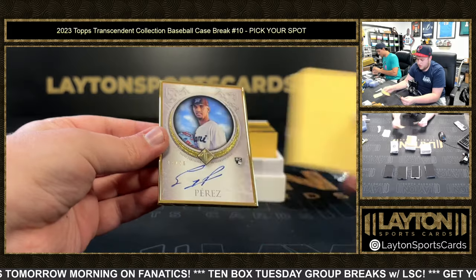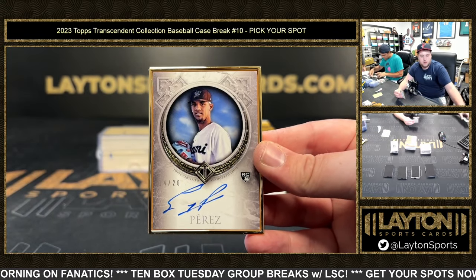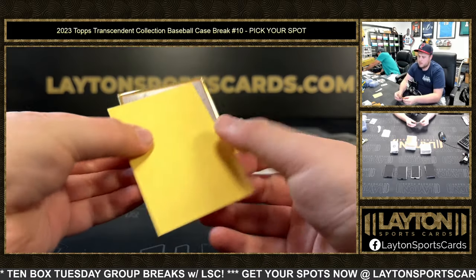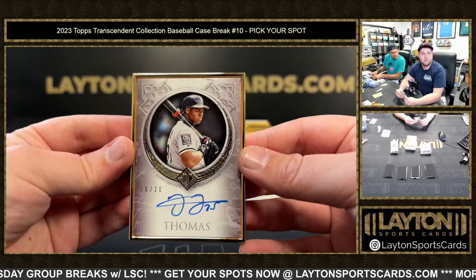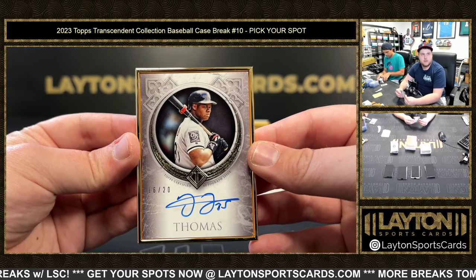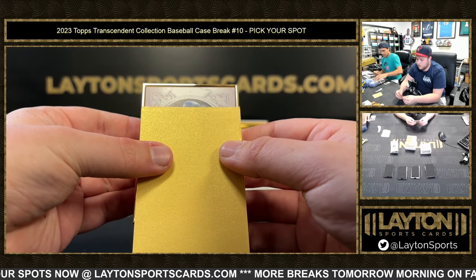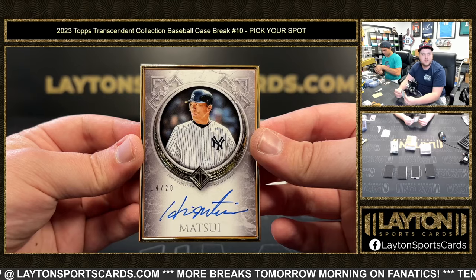Next up for the Marlins, Yuri Perez, 14 of 20 rookie auto. Then it's a White Sox — Frank Thomas, the Big Hurt, 16 of 20. Very nice, congrats on that one. And then Yankees, Hideki Matsui, Godzilla, 14 of 20. Very nice.